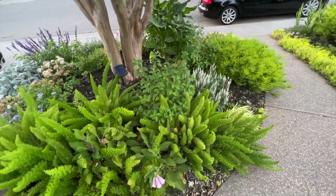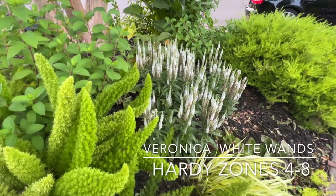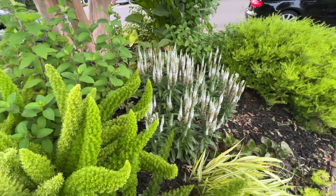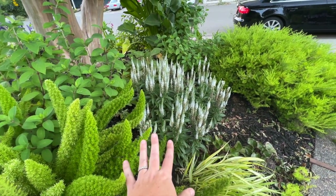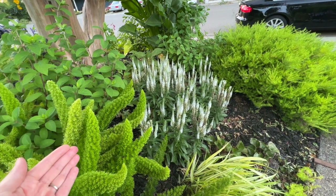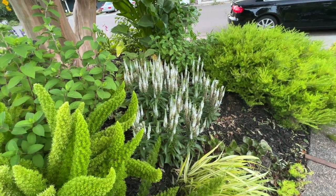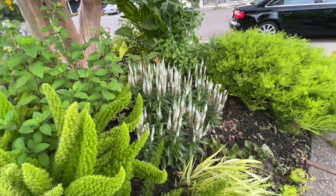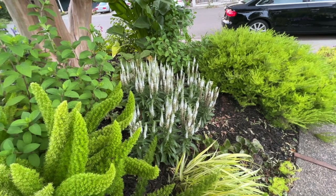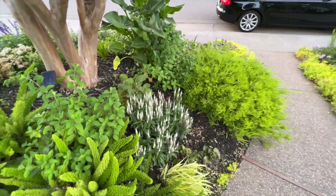On the morning sun side I have foxtail ferns — super happy — and foxgloves dotted around that I've cut back. I'm very proud of this White Wands Veronica, which is only rated to zone 8 and I'm zone 9b. It gets strong morning sun and is shaded the rest of the day, and that seems to be just perfect. It's blooming beautifully. Walters Garden also sent me another veronica to try next to this one.